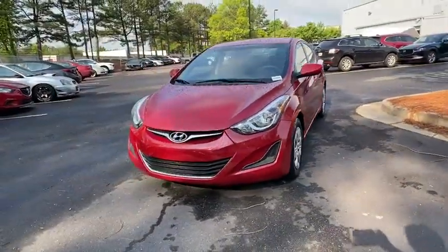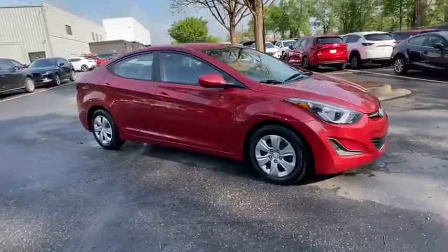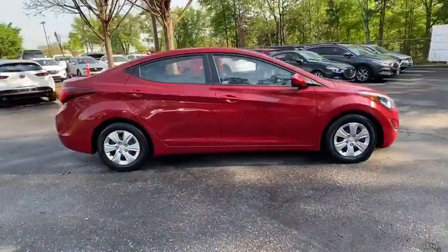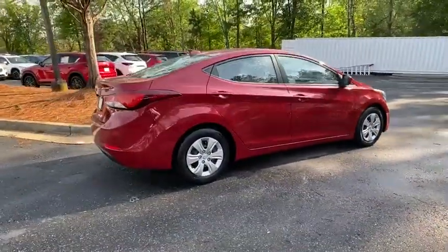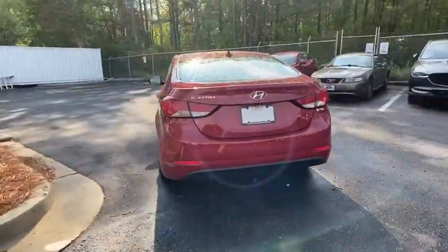We are pleased to show you the 2016 Hyundai Elantra. The Elantra boasts the most interior room in its class and gets an exceptional 35 mpg. With its luxurious standard features, the Elantra is an easy choice.